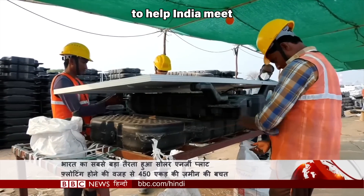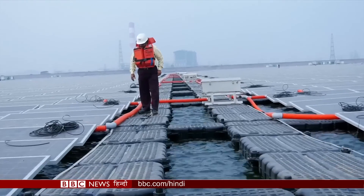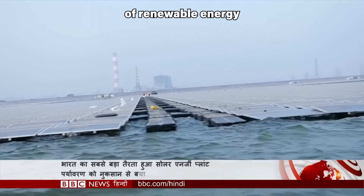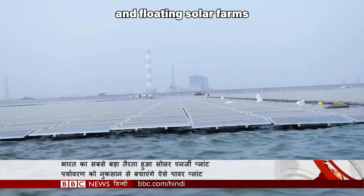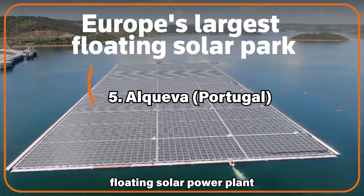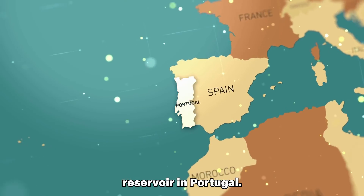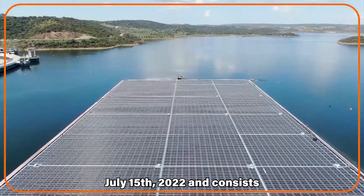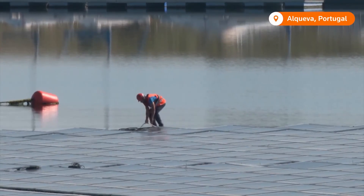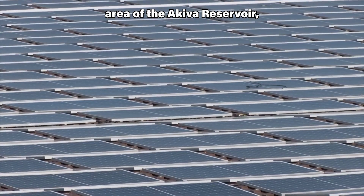The farm is expected to help India meet its renewable energy targets and reduce its reliance on fossil fuels. India has set a goal of generating 450 GW of renewable energy by 2030, and floating solar farms are seen as a key way to achieve this goal. Located on the Omkareshwar Reservoir in Portugal, another notable plant was inaugurated on July 15, 2022, and consists of almost 12,000 photovoltaic panels occupying 4 hectares, equivalent to around 0.16% of the total area of the reservoir.